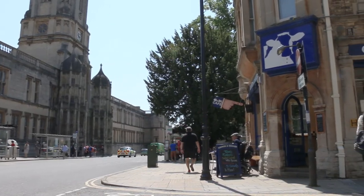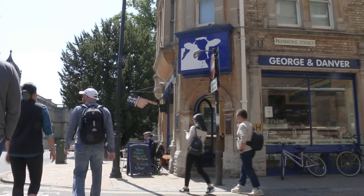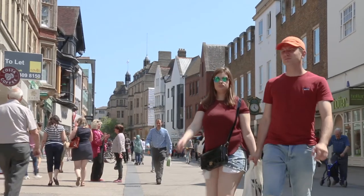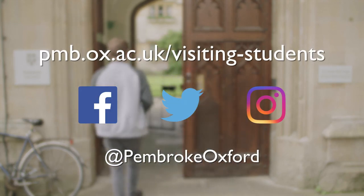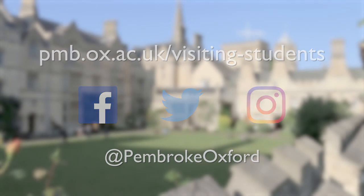And that brings us to the end of our tour. Pembroke is located just off St Aldates in the heart of Oxford. Some students choose to cycle around but because we're so central you can walk to most places, and there is also a really good public transport system. Nearby are plenty of shops, supermarkets and amenities so everything you need is on your doorstep. So we hope to see you soon. Goodbye. pmb.ox.ac.uk/visiting-students — Facebook, Twitter, Instagram at Pembroke Oxford.